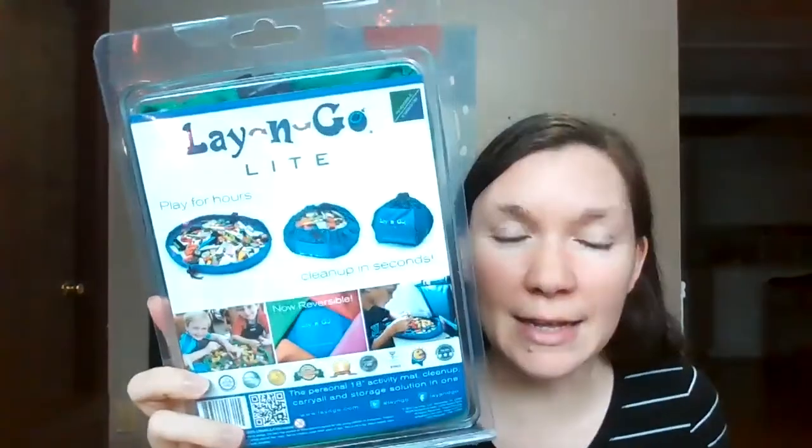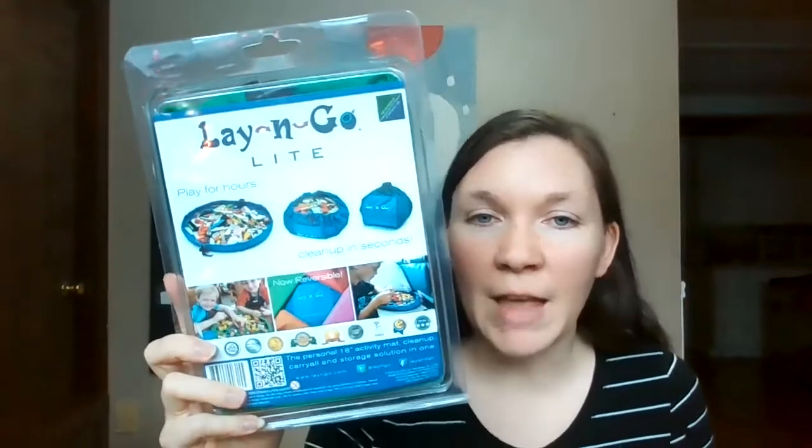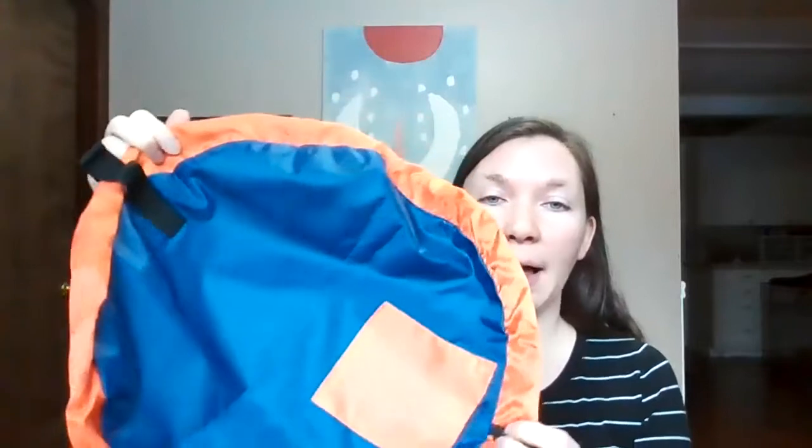Something else I would say — if you're going to get Legos, you should get something like these lay-and-go bags. This is a lay-and-go lite. It's a little bag that you spread out and they play with the Legos in it. When you're done, you just cinch it and it all goes up. These are the smaller ones, so they're good for a table or small area. It becomes the bag full of Legos and you move it to another location. It makes for quick cleanup, which is really helpful because Legos are always underfoot.